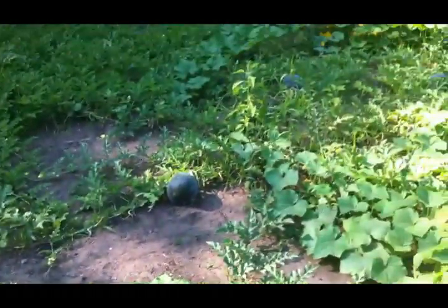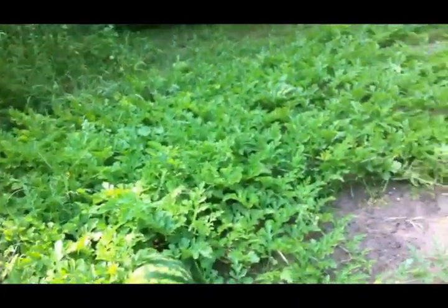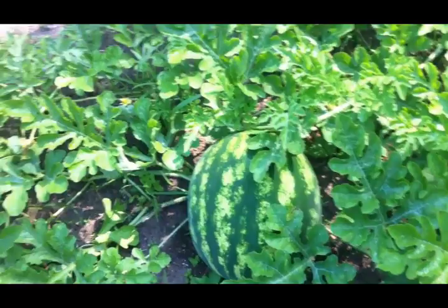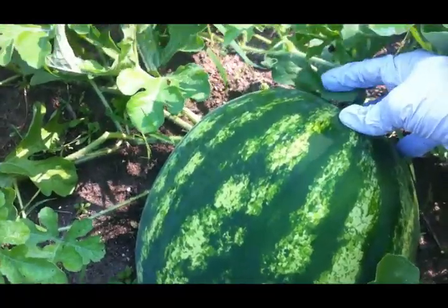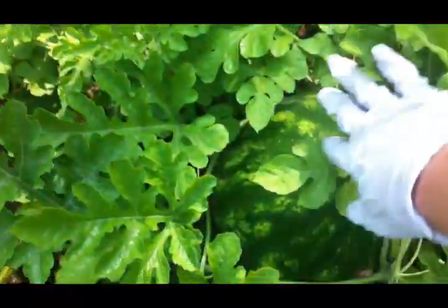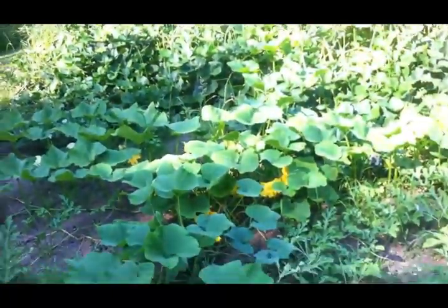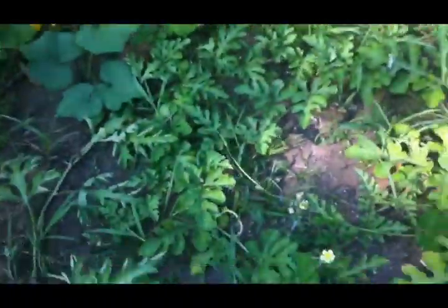We've got quite a few cantaloupe coming on. The watermelons are doing really good but they're not ready to pick yet - look at this nice big one here. Let me check it. Yeah, I don't think it's ready yet. There's another big one over there - lots of melons. And look at this winter squash - let's come see what they're doing. Try not to step on these vines.